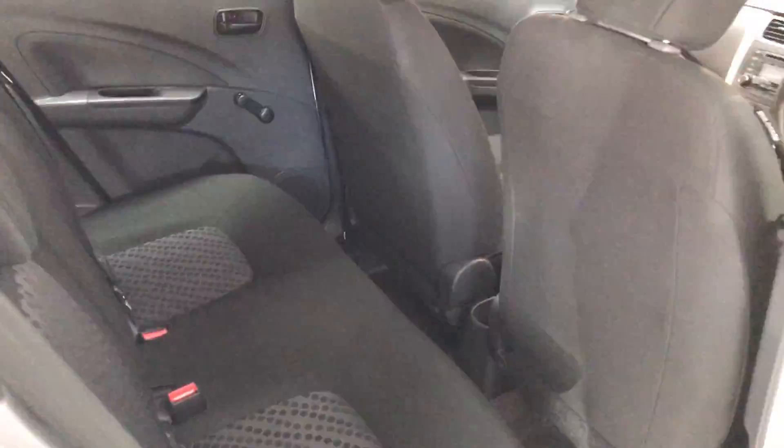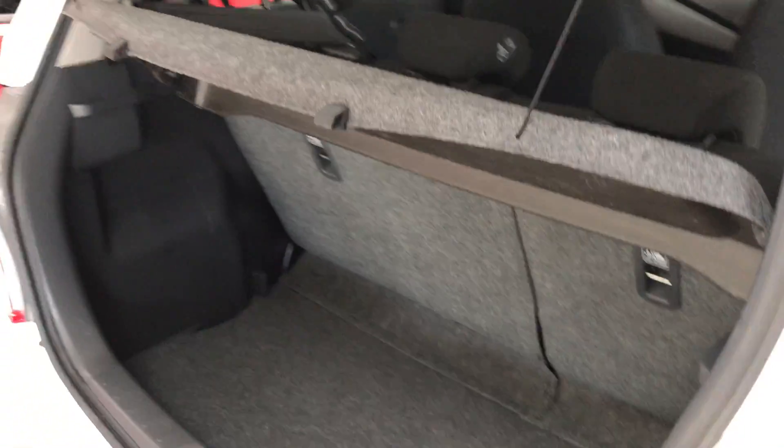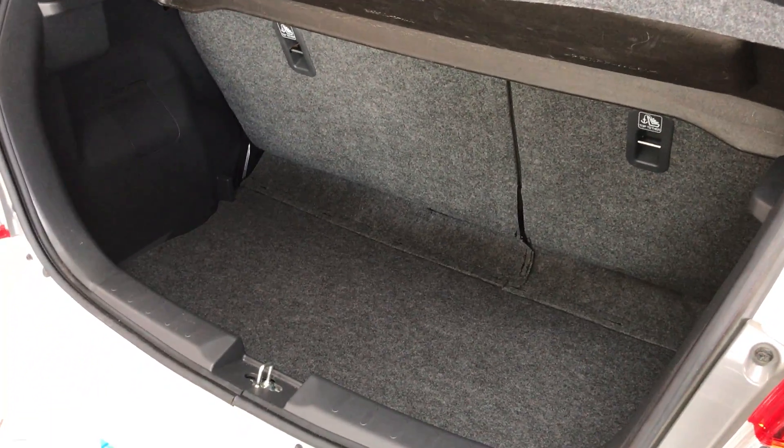Coming to the rear of the car, there are two seats in the back, both with ISOFIX points, and to the rear of the car, a decent sized boot.